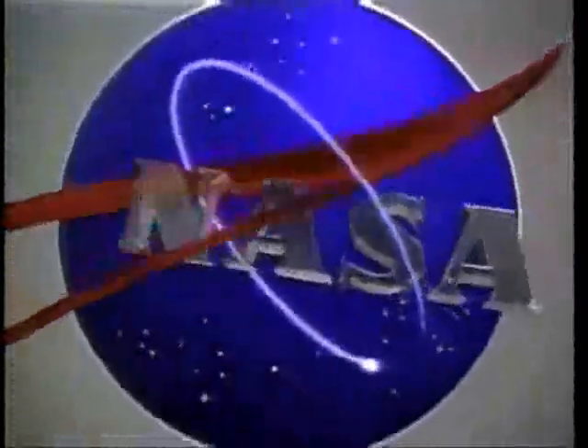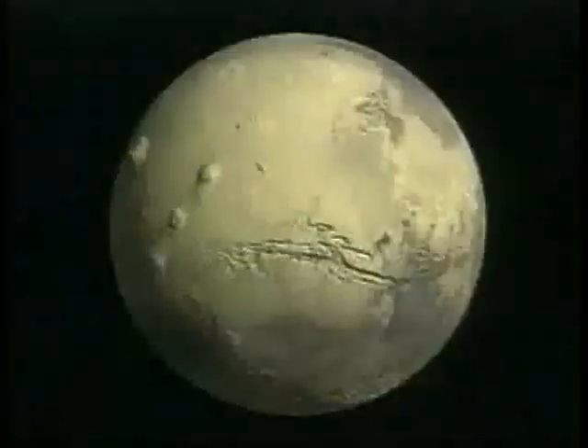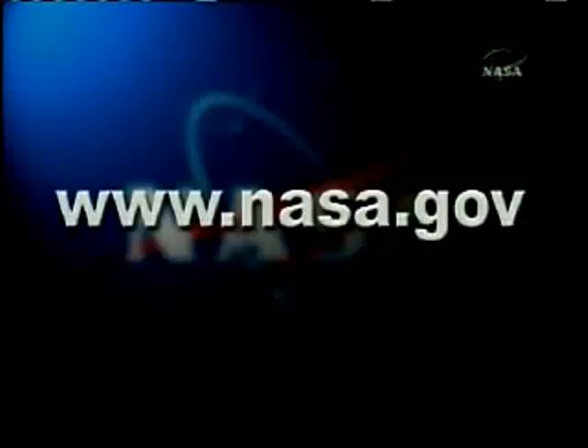And to me, if we can find that out, that would be a tremendous success in this mission. The public is invited to join the Phoenix mission in its search for water and life on Mars by logging onto the internet at www.nasa.gov.